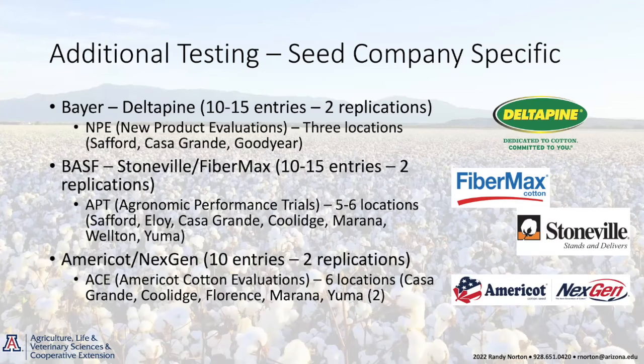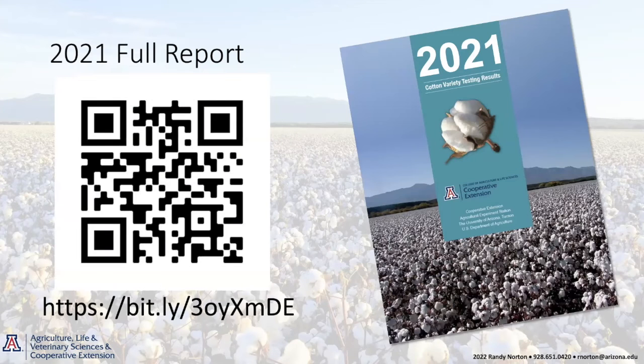We also do a lot of variety testing that is not published in our university trials — company-specific on-farm trials that we do for Bayer, BASF, and AmeriCot. A lot of the data you see from seed companies comes from these trials we conduct across the state. We had 10 or 15 of these trials across Arizona in 2021. Here's the QR code, and I'll put the link in the chat as well. We'll also send this out via email to those registered, and within the next few weeks we'll have a hard copy to distribute to all extension offices.